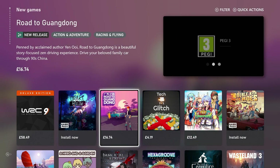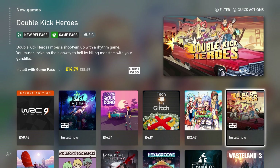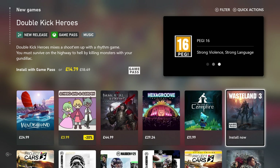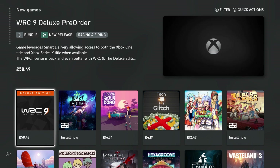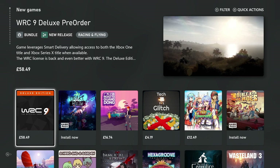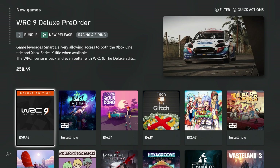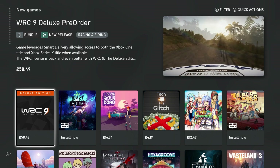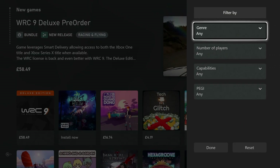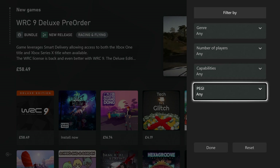You can see games such as WRC 9, Drake Hollow, Rogue, Glitch, Leads Dragon, Double Kick Heroes, and many more. You can quickly get information such as the name, whether it's part of a bundle, if it's a new release, the genre, game description, and price. On the top right-hand corner, the game trailer is playing. You can press X to filter by genre, number of players, capabilities, and PEGI rating.